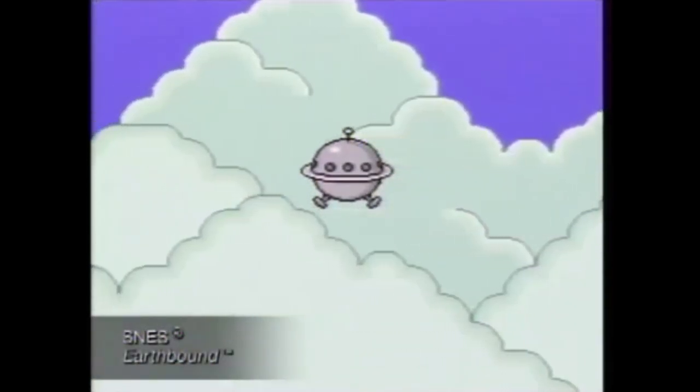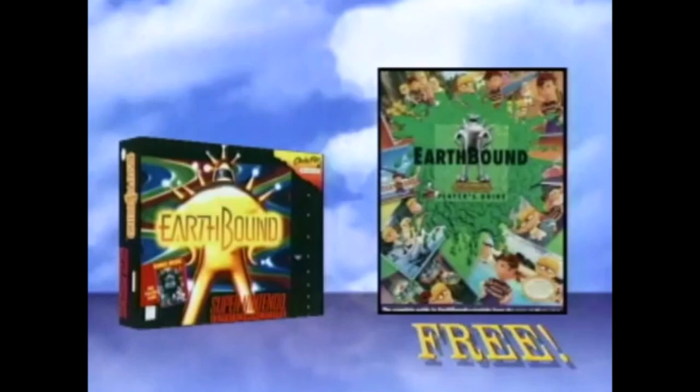It's Earthbound for your Super NES. Now get the Earthbound Player's Guide free with your purchase of the Super NES Earthbound Game Pack.